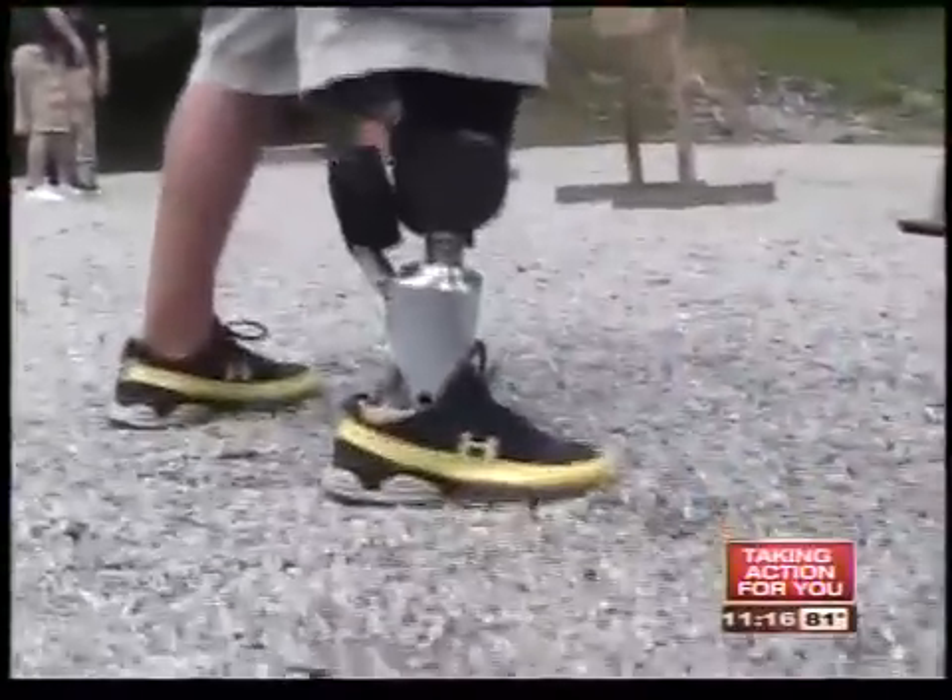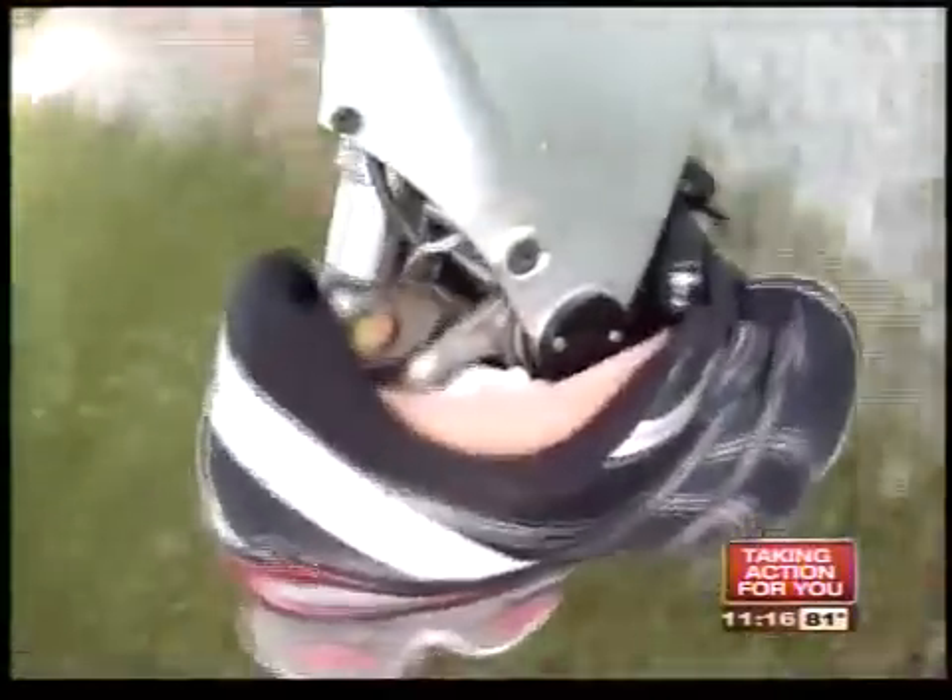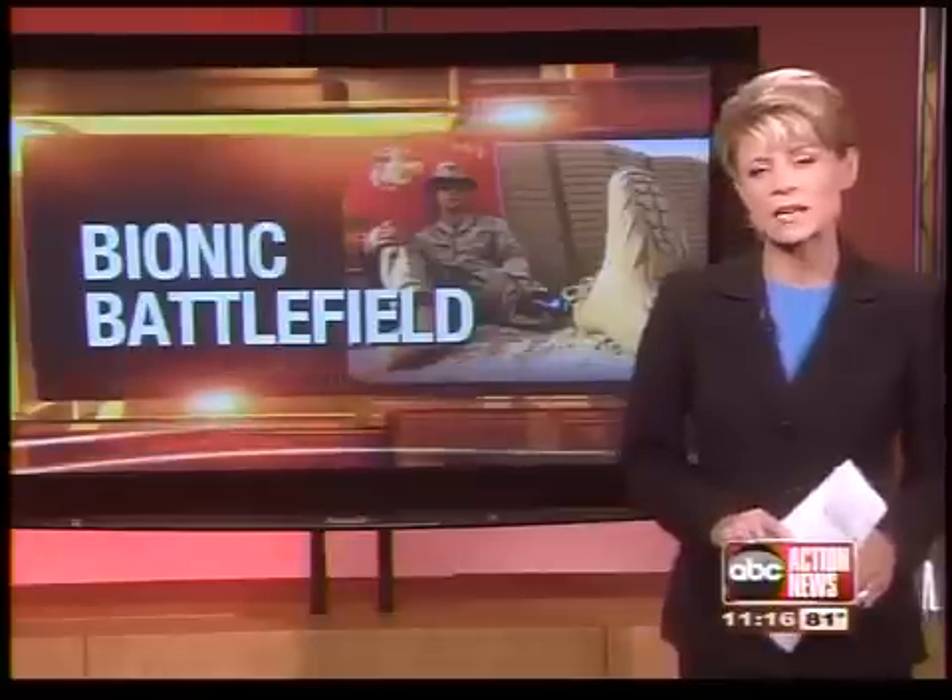But Sergeant Smith can slip on his bionic leg and keep up with anyone. I can do this. I'm Linda Hurtado, ABC Action News. Sergeant Smith is returning to active duty at Fort Sam Houston in Texas, and as an infantry sergeant, he will likely head back to combat with his bionic ankle.